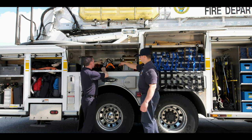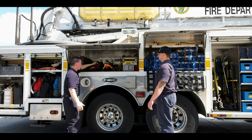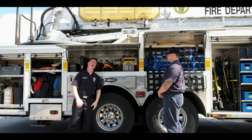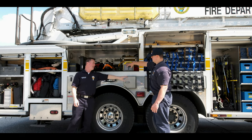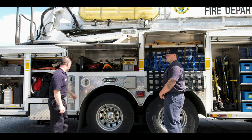We carry our own electric. What we carry on here is not like at home where we can just plug it into the wall — it takes a special type of plug. So we have to have plugs, adapters, and make that work.